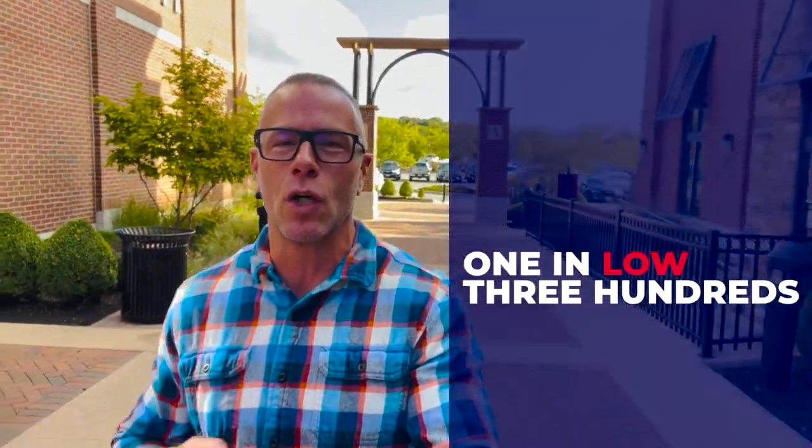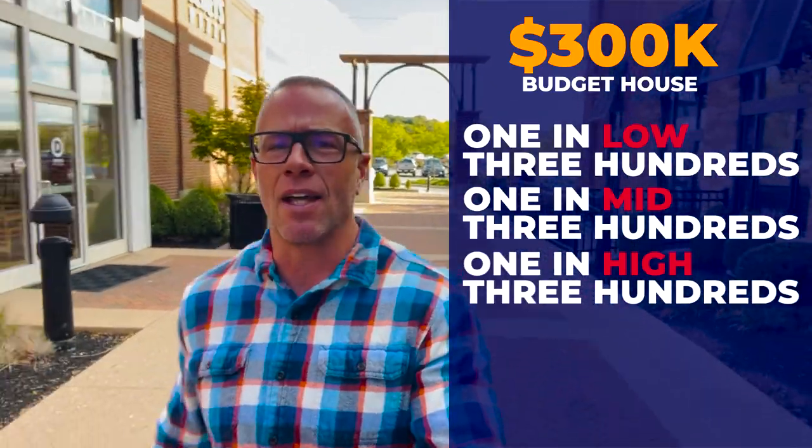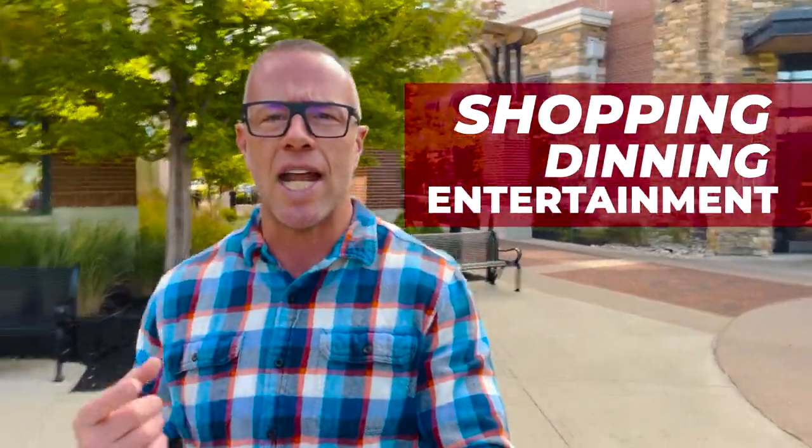I've got a fantastic video in store for you today. As usual, we look at three homes: one in the low 300s, one in the mid 300s, and one in the high 300s. Starting our tour today, it is early fall, late September. It's about 60 degrees out here. I am at Austin Landing, which is one of the premier places to come in Miamisburg — in Dayton, for that matter — for shopping, dining, and entertainment.